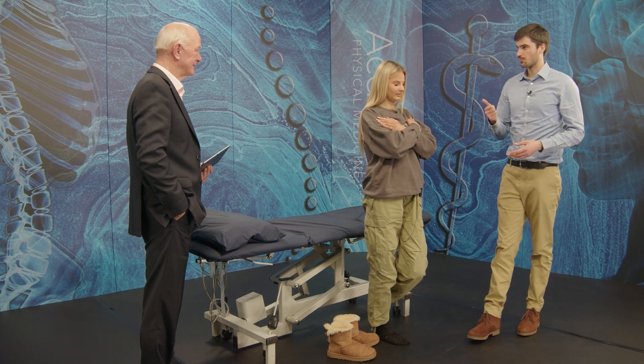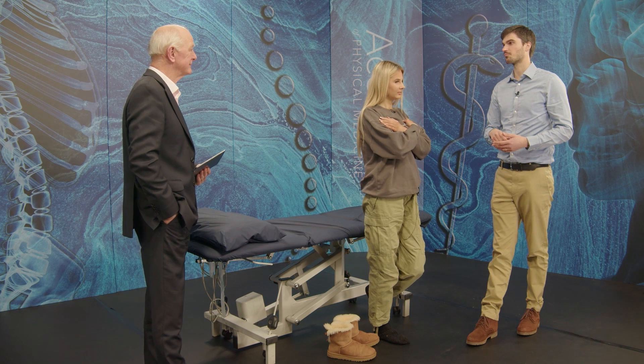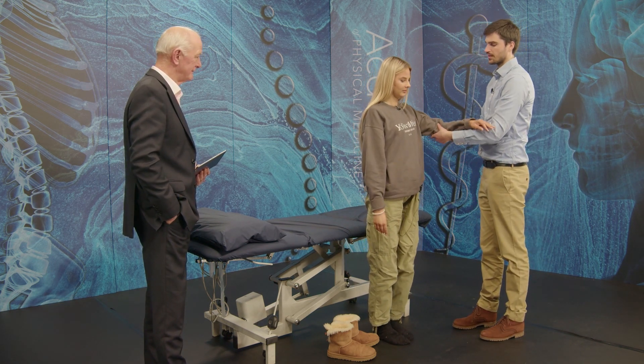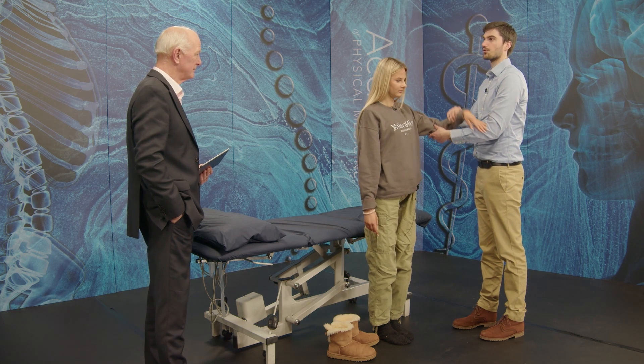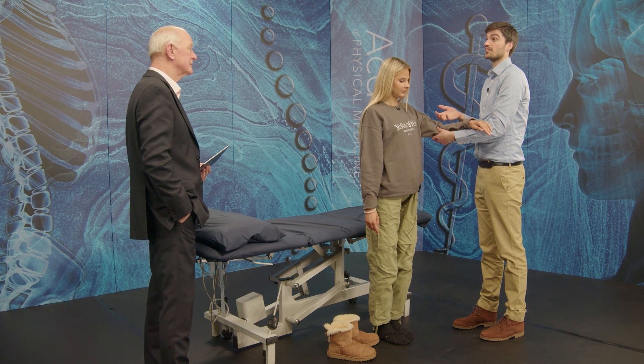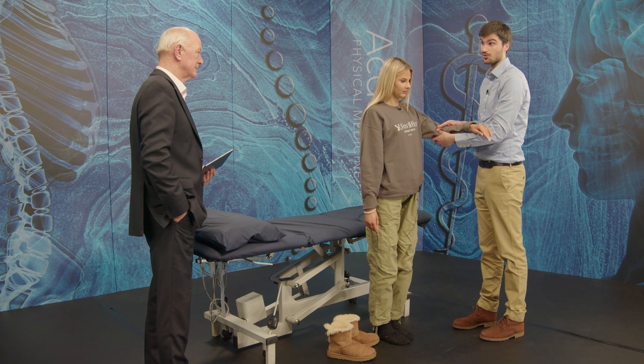One error with neurological testing is people take the test once and then base their diagnosis on it. We want to always give someone the benefit of the doubt. So if you were to hit a reflex and it's brisk the first time, that might just be because they're anxious and they've not had that done before — they're tense. So hit it a few times. Equally, if it was normal the first time and it dies off, that's not good either.